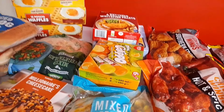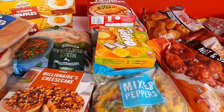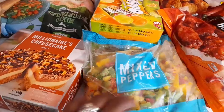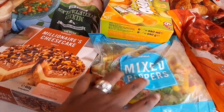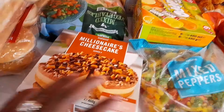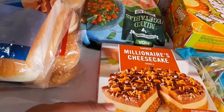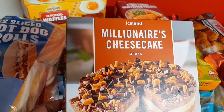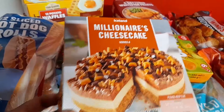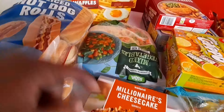It's a combination of Iceland, Asda, and Aldi shopping, so you'll see different names. I bought some sweet mixed bell peppers from Iceland and Asda. I also saw this Millionaire Cheesecake from Iceland and decided to buy it — of course, I'm a millionaire so I have to buy it! It was quite cheap at £1.50, so I only bought one.